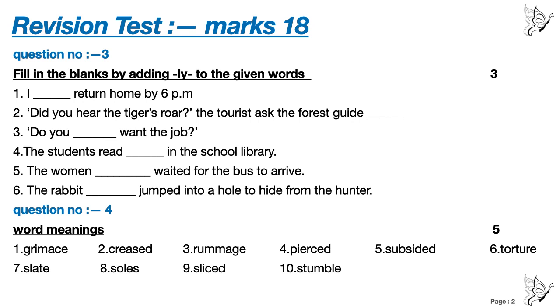Number 1: I ___ return home by 6 p.m. Number 2: Did you hear the tiger's roar? The tourist asked the forest guide. ___ Number 3: Do you ___ want the job? Number 4: The students read ___ in the school library. Number 5: The women ___ waited for the bus to arrive. Number 6: The rabbit ___ jumped into a hole to hide from the hunter.